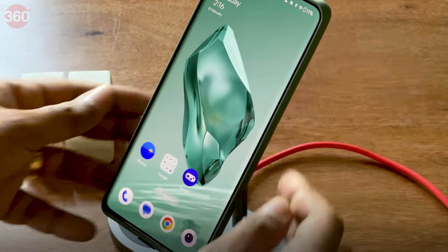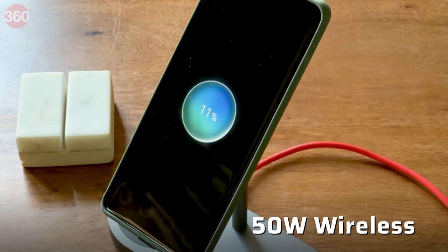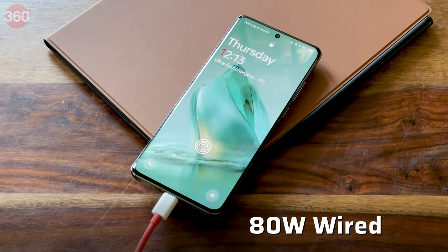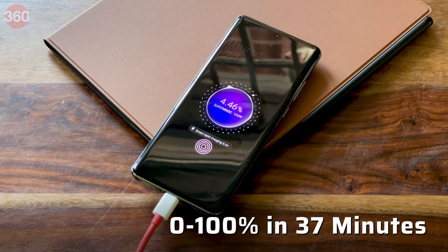The OnePlus 12, unlike previous models, also offers wireless charging at 50W when used with its AirWOOP dock. Its 80W wired charging is equally impressive, and manages to charge the device from 0 to 100% in just 37 minutes.